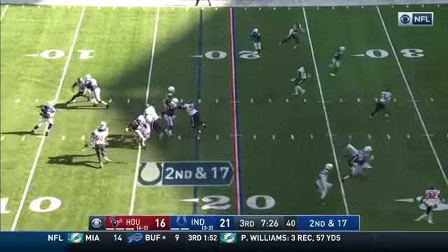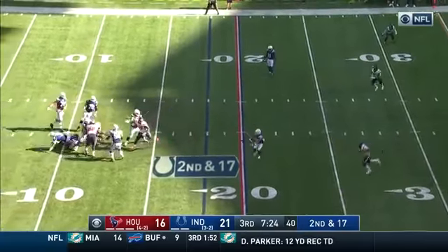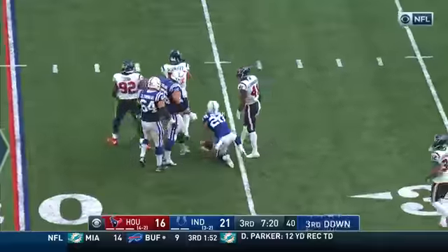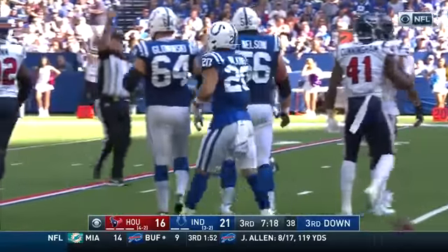So it's second and 17. Brissett under pressure, got rid of it — and it doesn't go for much, but across the 20 is Jordan Wilkins.